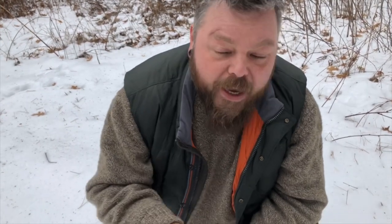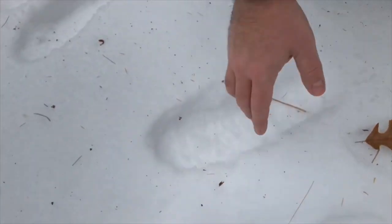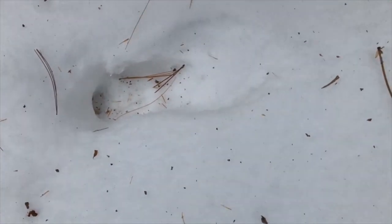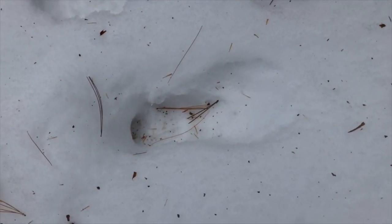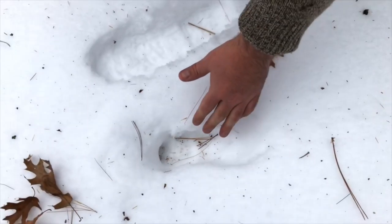You want to pay attention to the weather where you're tracking. Here, three or four days ago it was 37–42 degrees, then it dropped to around two degrees the next day, then zero, and now it's in the 20s. We had a couple of days where the snow was melting and everything was slushy, then it froze hard to solid ice, and now things are warming back up again. Paying attention to the weather makes it easier — such as here, where you can see where it's all melted out, meaning this track was made before those warm days, and all this debris has blown in during the wind.